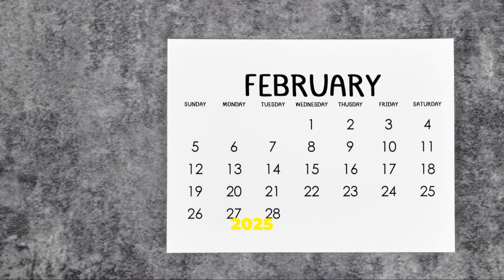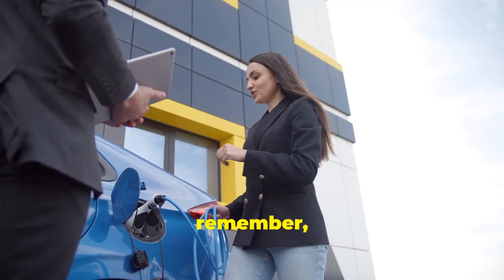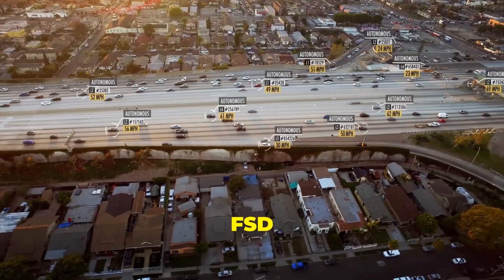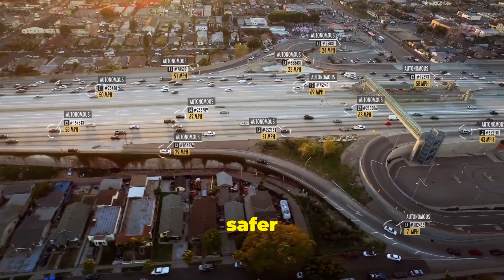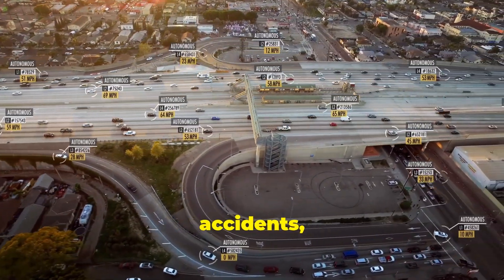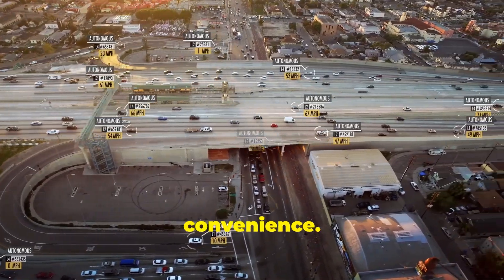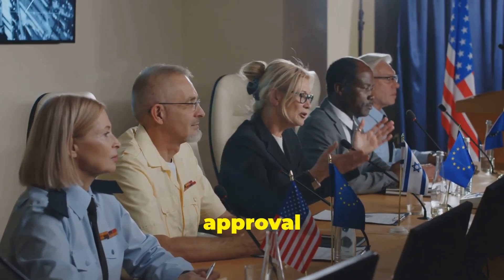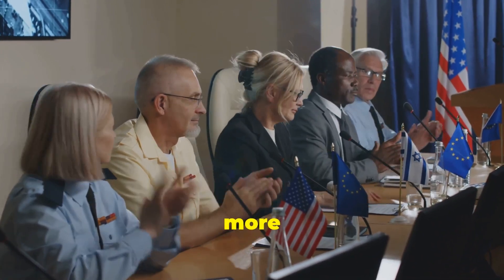So what's the big impact for European drivers? FSD v13 promises a safer driving experience with fewer accidents, smoother traffic flow, and overall more convenience. However, the timeline is not carved in stone — regulatory approval processes and per-country approvals can take more time than anticipated.